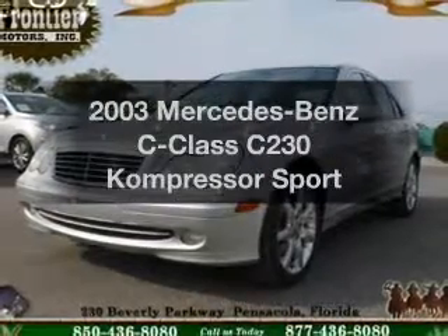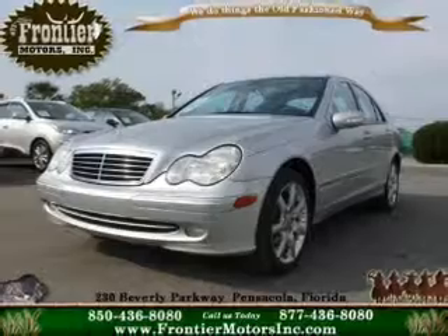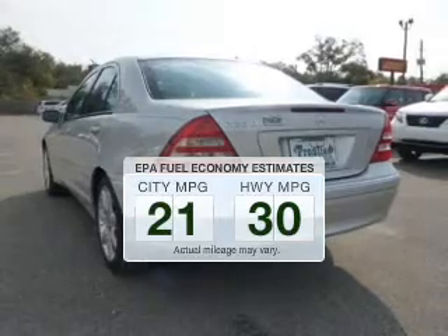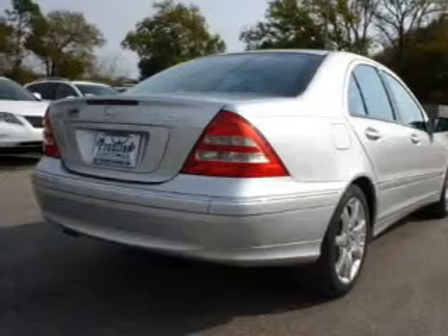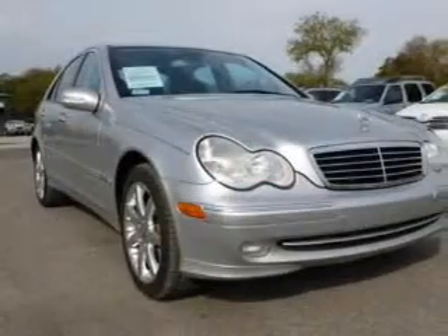Get noticed in this 2003 Mercedes-Benz C-Class. If you're looking for an automobile with great attributes, look no further. In the city or on the highway, you'll spend less time at the pump with this fuel-efficient vehicle. The powertrain includes rear-wheel drive with an efficient four-cylinder engine that responds smoothly to its five-speed automatic transmission.